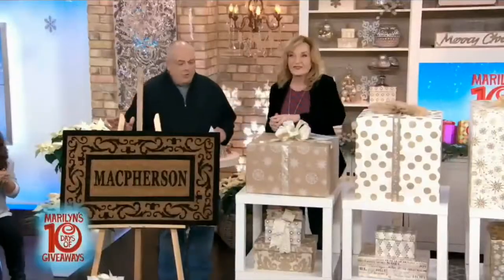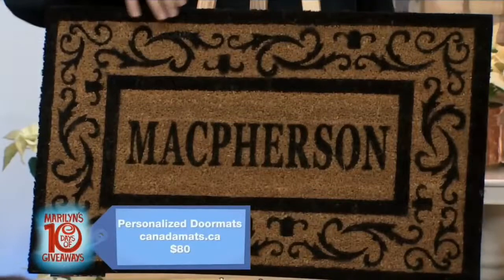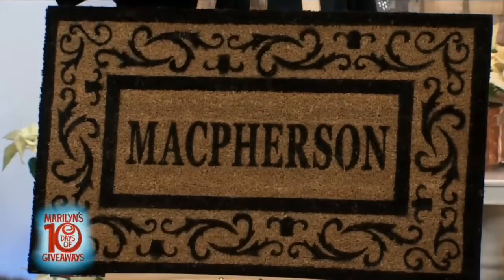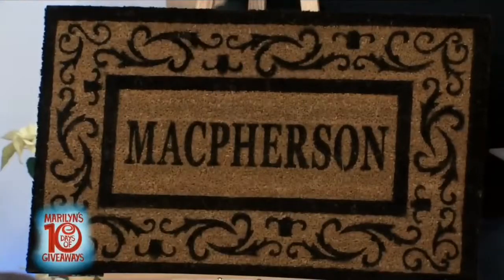What I love about this is that it is natural coconut fibers, and you get to design the border, what it says, and the font — so it's completely customizable for you. You can put whatever you want. One of my favorite mats I've ever seen says 'go away.' So whatever messaging you want to put on there, you can do it. I think that's fantastic — you can do whatever design, font, and words you want.